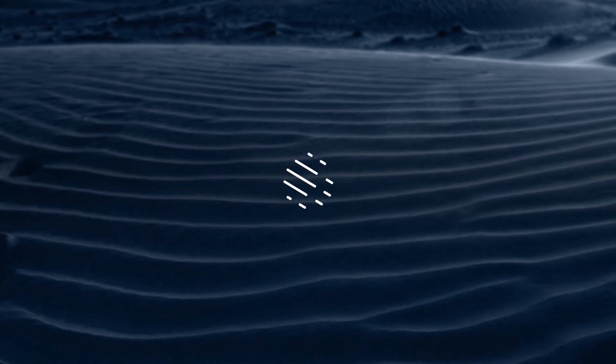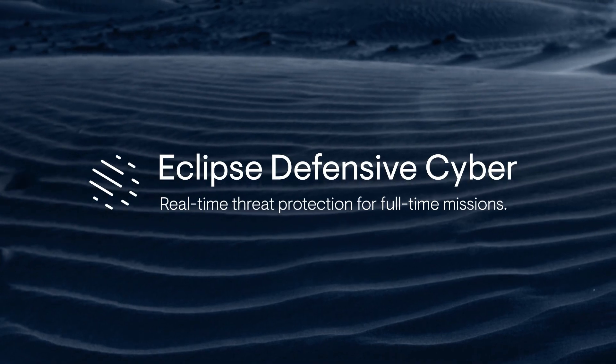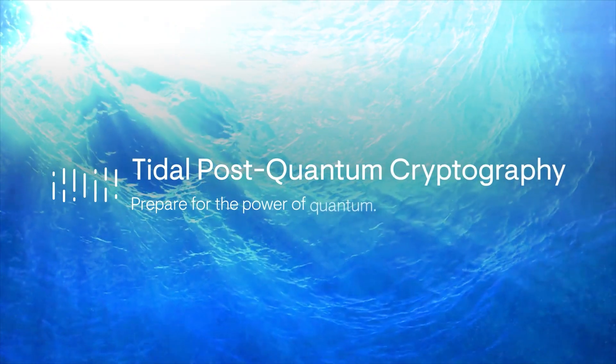Force multiply cybersecurity with end-to-end threat detection and mitigation. Prepare for the next generation of computing and cyber threats.